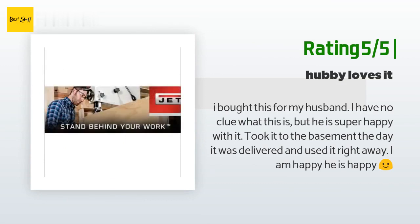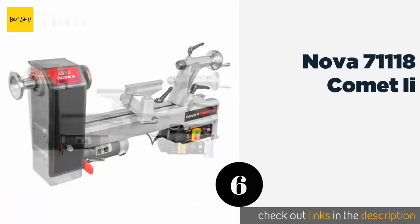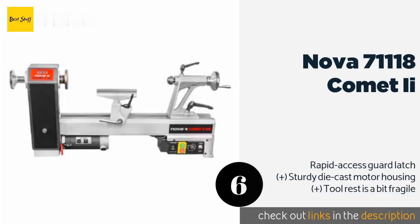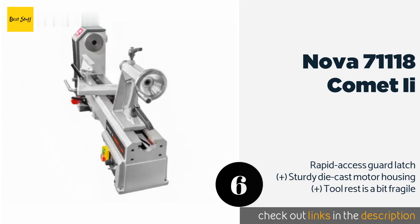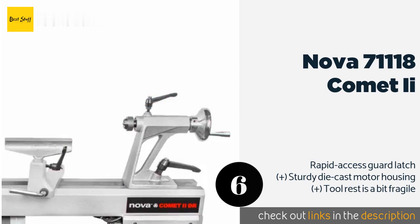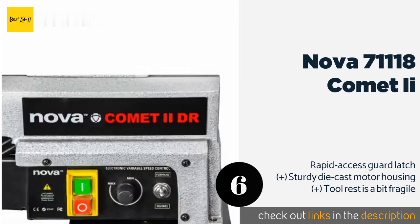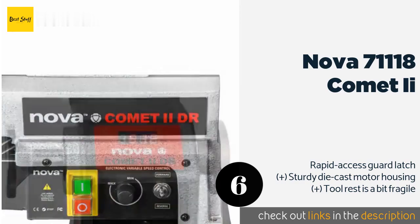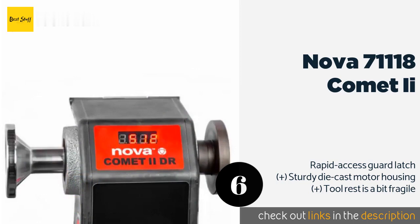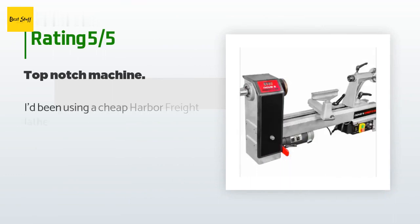The next product is the Nova 71-118 Comet II, one of the most effective small options available. Its three-quarter horsepower variable speed motor can turn at rates anywhere from 250 to 4,000 RPM, and along with an adjustable bed extension, makes this a highly adaptable machine. The price is around $547. The average rating of this product is 4.1 stars with more than 124 customer reviews.